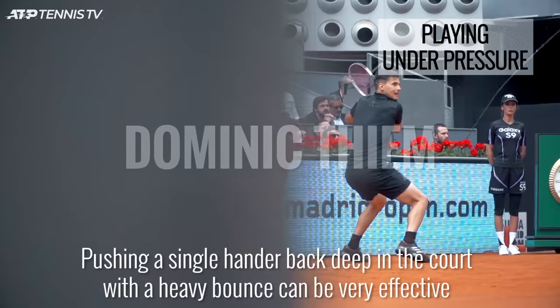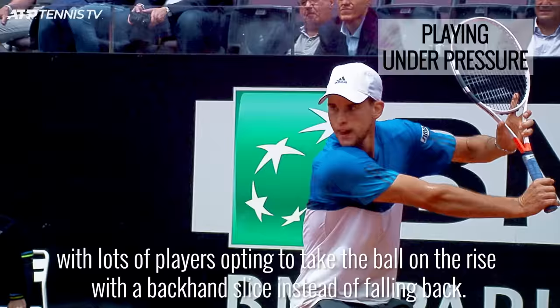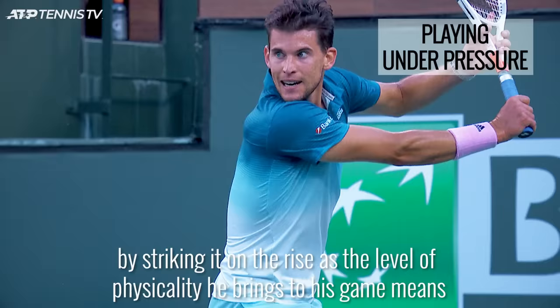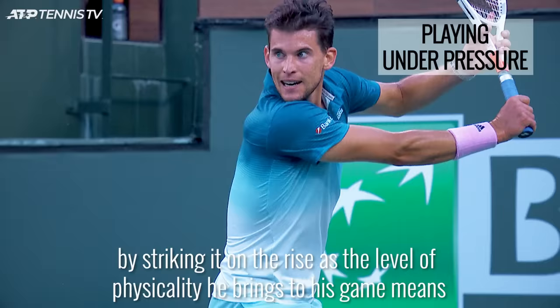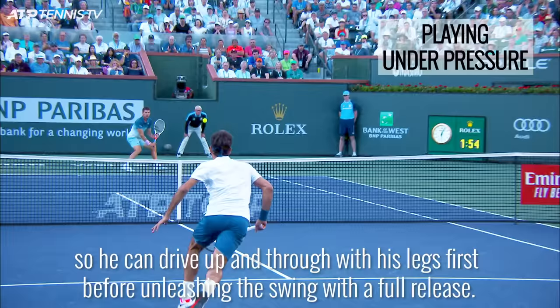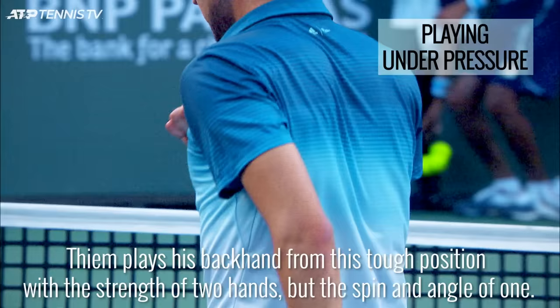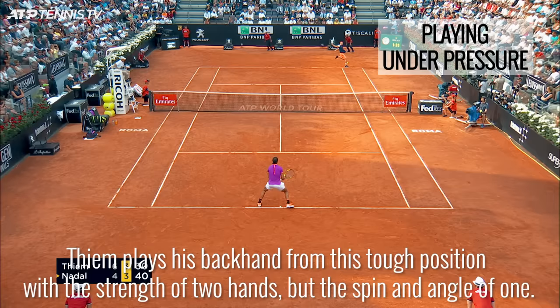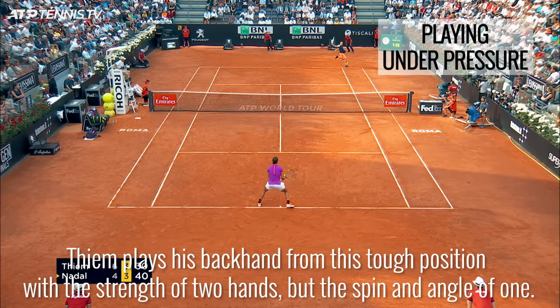Pushing a single-handed backhand back deep in the court with a heavy bounce can be very effective, with lots of players opting to take the ball on the rise with a backhand slice instead of falling back. Dominic Thiem does not need to rely on his slice or take a bigger risk by striking it on the rise, as the level of physicality he brings to his game means he can still hit winners where others would struggle. Much like his forehand technique, Thiem likes to have a big rotation through the wind-up so he can drive up and through with his legs first before unleashing the swing with a full release. Thiem plays his backhand from this tough position with the strength of two hands but the spin and angle of one.